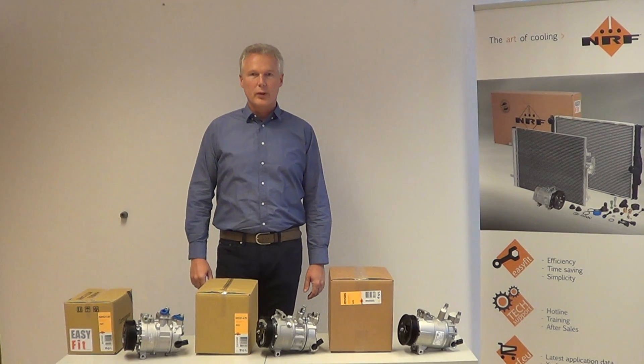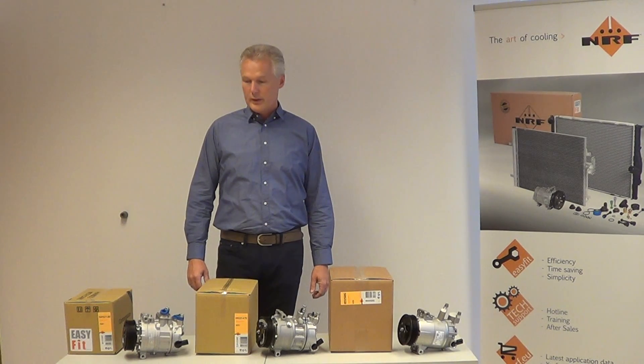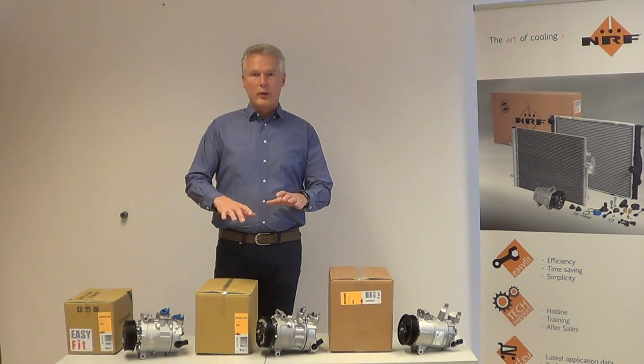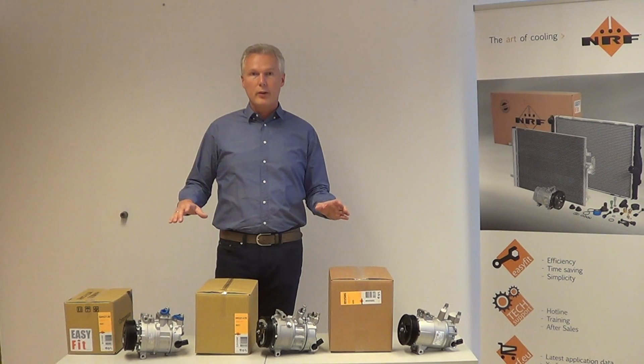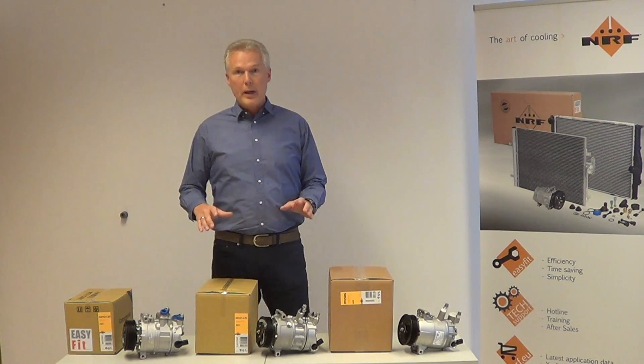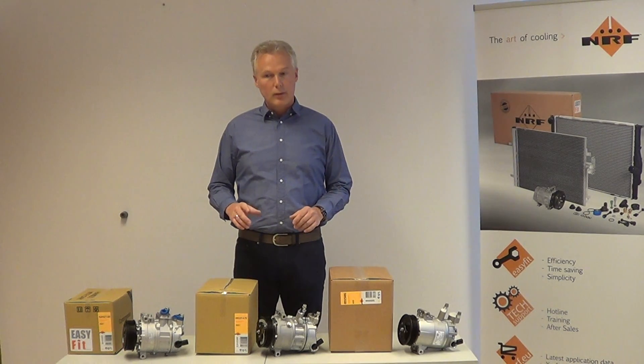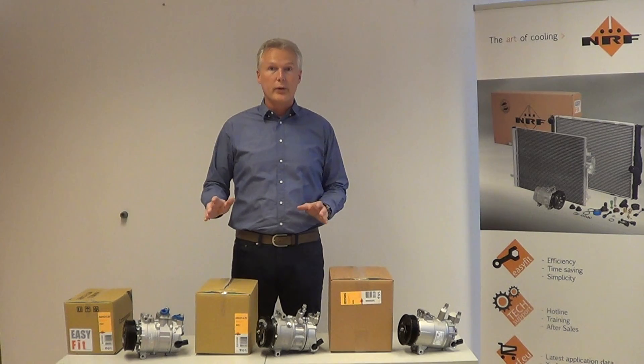Welcome to a new episode of the Art of Cooling. My name is Eddie Motokok and I am the air conditioning specialist. Today I want to explain to you the variety of different compressors which are used on many Volkswagen Group vehicles, starting from 2003.